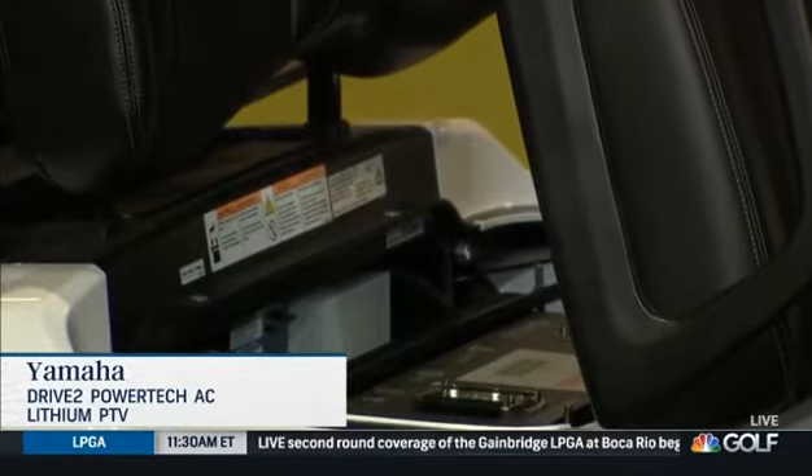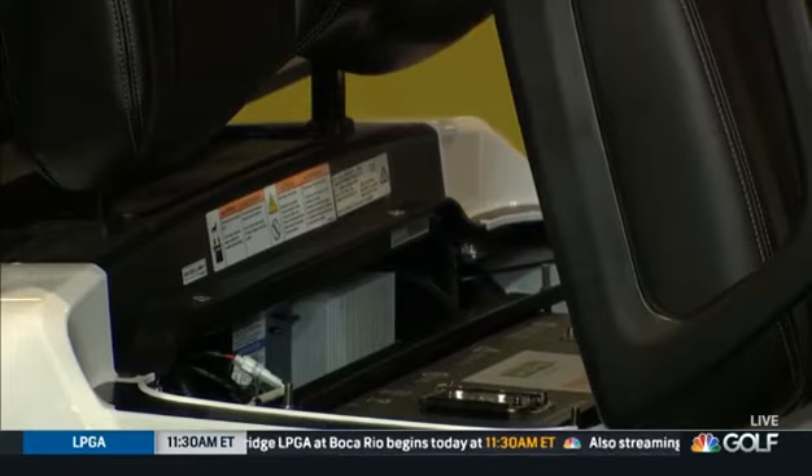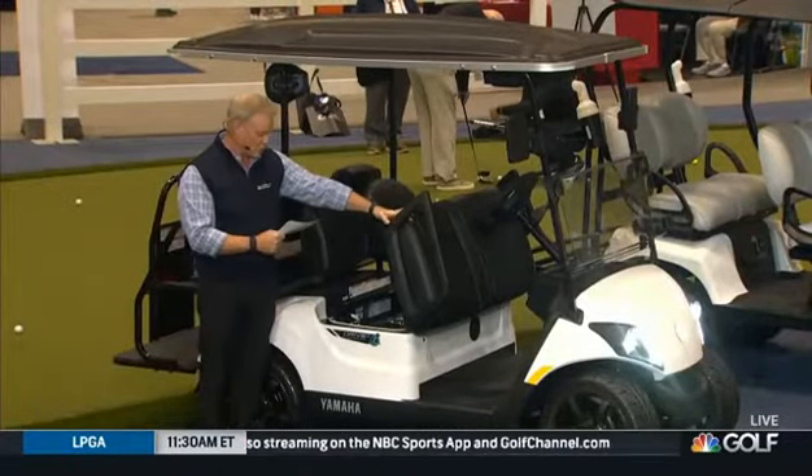You can see the lithium battery right down there. It's the only lithium cart with independent rear suspension. This comes with a five-year, 97,000 amp-hour warranty.